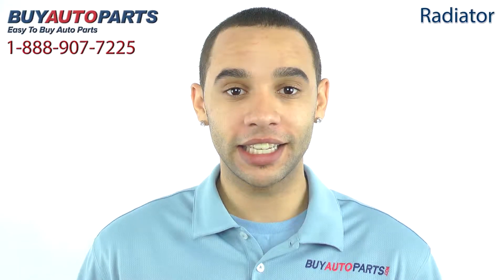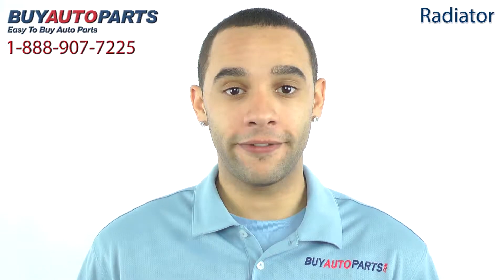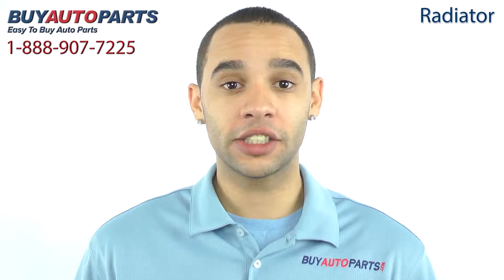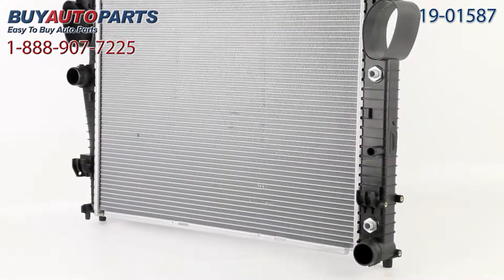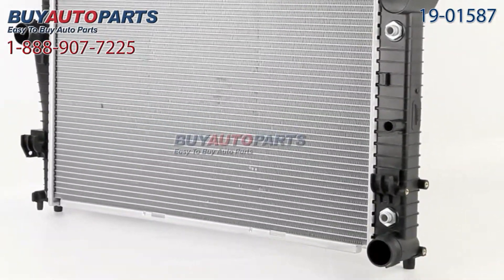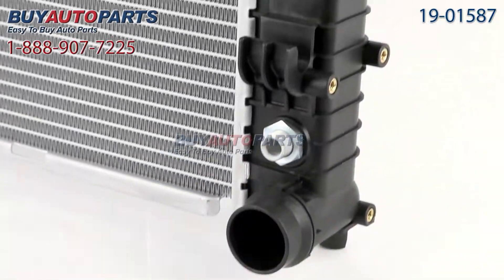This radiator has been meticulously catalogued and carefully inspected for quality, which is why we guarantee it fits your vehicle. This is a drop-in replacement with all the factory mounting and connections. Here's a closer look at your radiator, which comes with the best in industry one-year unlimited mileage warranty, only from Buy Auto Parts.